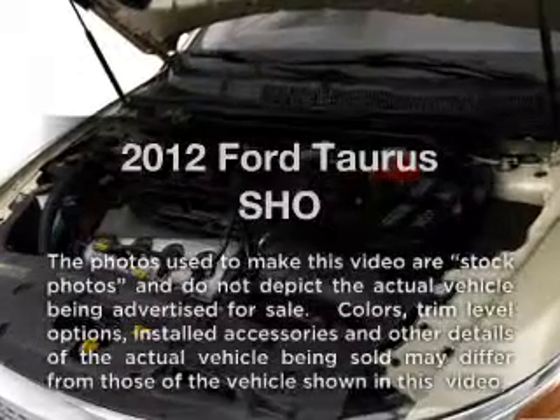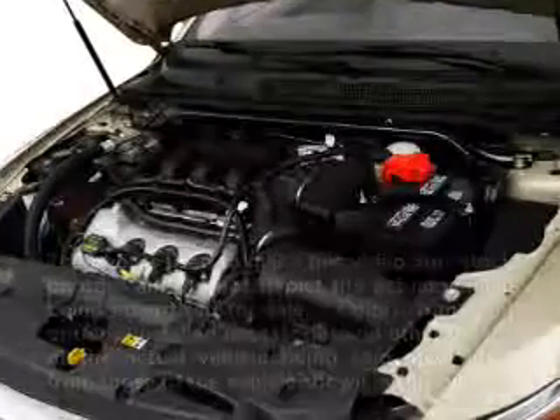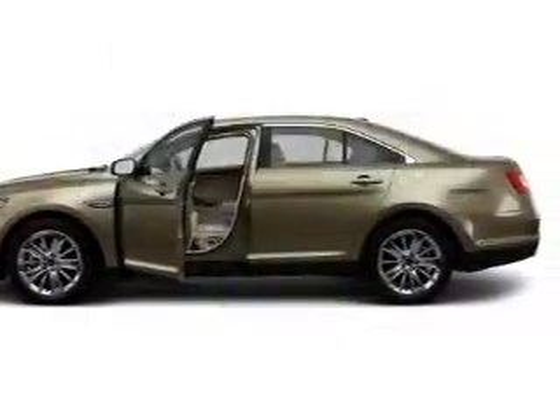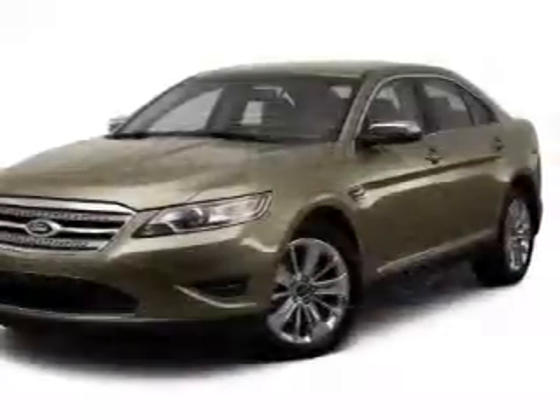Presenting the 2012 Ford Taurus. If you're looking for a first rate auto, this one could be yours today. In the city or on the highway, you'll spend less time at the pump with this fuel efficient vehicle.